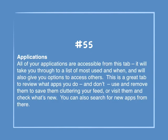Number 55: Applications. All of your applications are accessible from this tab. It will take you through a list of most used and when, and will also give the options to access others. This is a great tab to review what apps you do and don't use and remove them to save clutter in your feed, or visit them and check what's new. You can also search for new apps there.